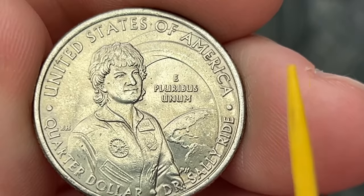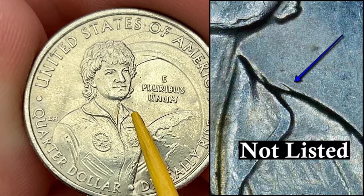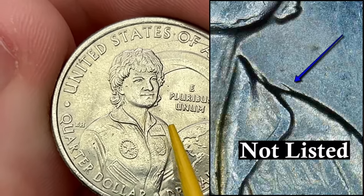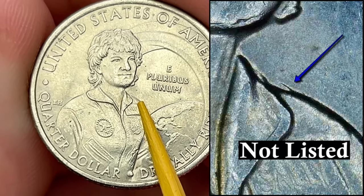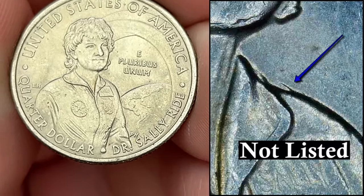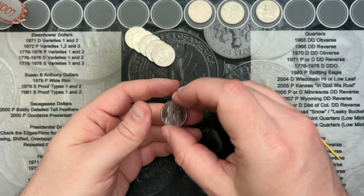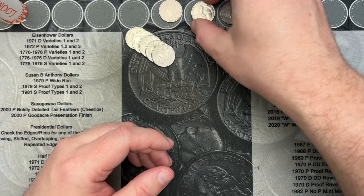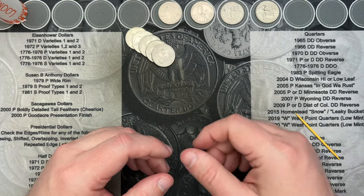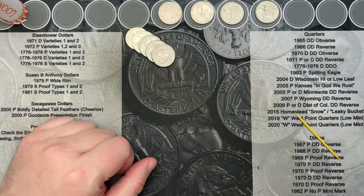I'm on roll number 19 and I've come across this 2022 Sally Ride. Right here on the shoulder you can find a few different double dies. This one has a very minor, smaller one — I've seen larger ones — but this one does look like it has a double die on the shoulder. It's been quite a while since I've come across one of those, so that's really cool. If I know which one it is I'll add it to the close-up picture.